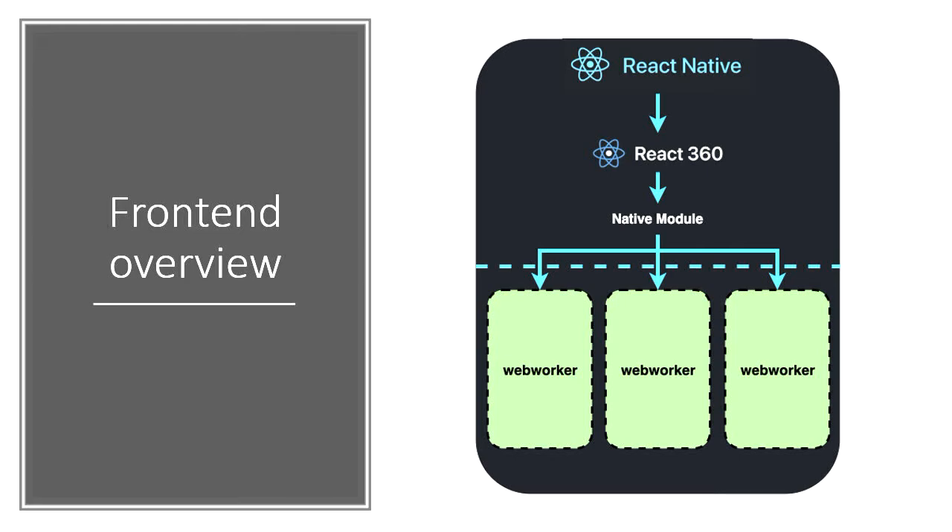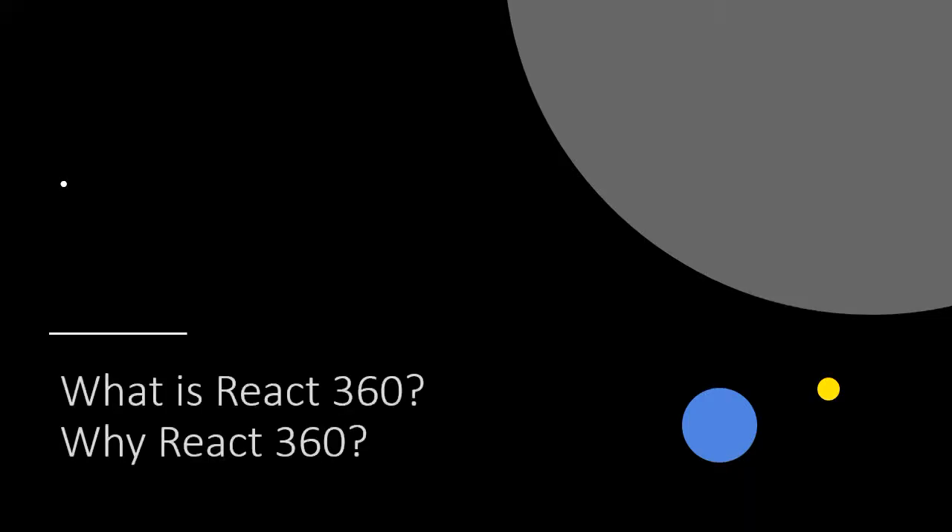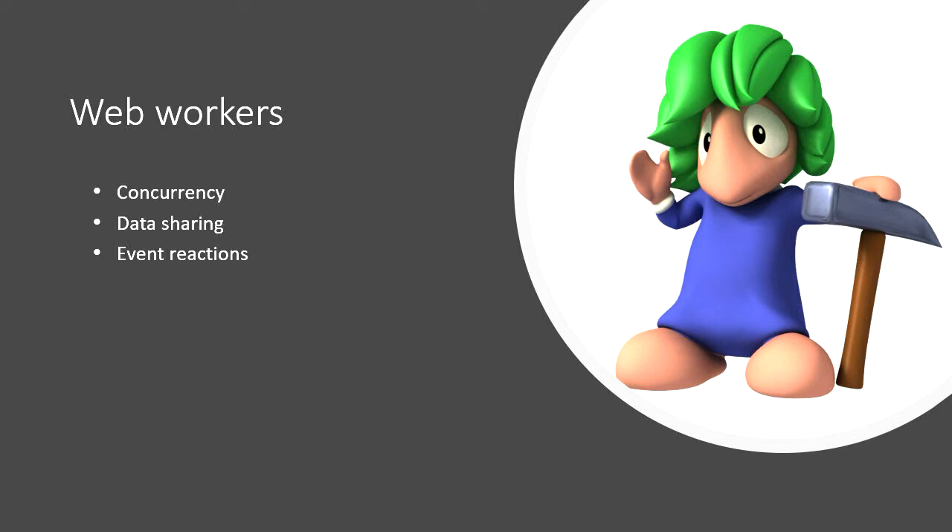The front end really consists of a few main parts: React Native at the top, then a library called React 360, which feeds into a native module and then into web workers. React 360 is a framework built by Facebook for making interactive 360 experiences — it's built on React Native and on top of Three.js. One of the big learning curves is that it heavily uses web workers to achieve the desired performance, because when you look around we're still tracking all the buttons and their movements.